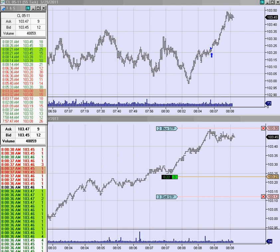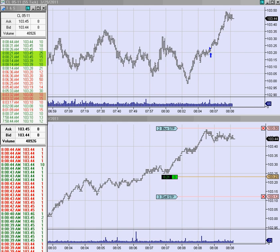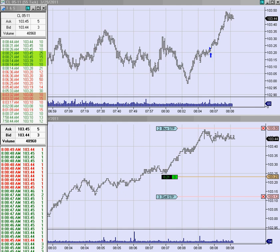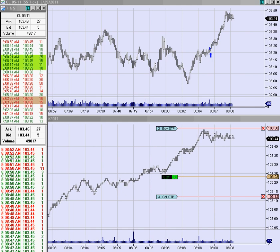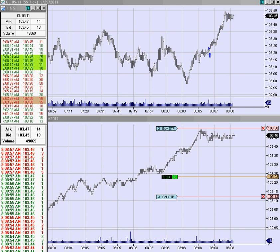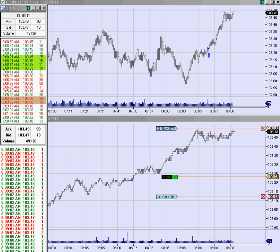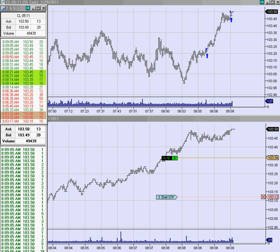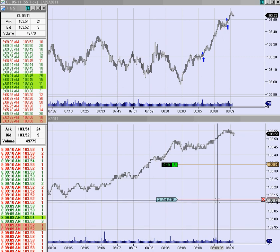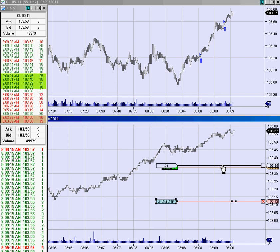That was pretty quick. That's a pretty strong move up and we're only going sideways again, so I think this means we've got more upside here. Filled. Bring your stop up to 30 — make it 35.